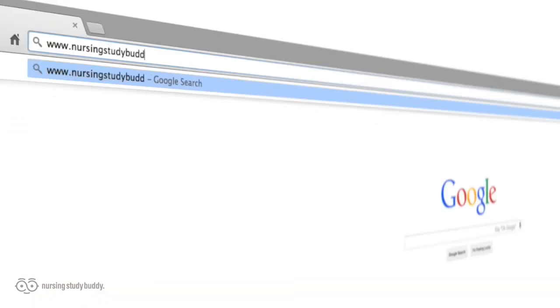With new videos being added every week, what are you waiting for? Visit nursingstudybuddy.com and sign up for a one-day free trial and put some free time back in your life by cutting down your study time while improving your test scores. We'll see you there.